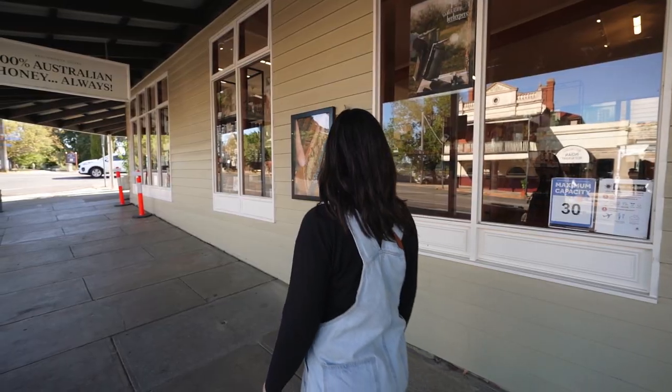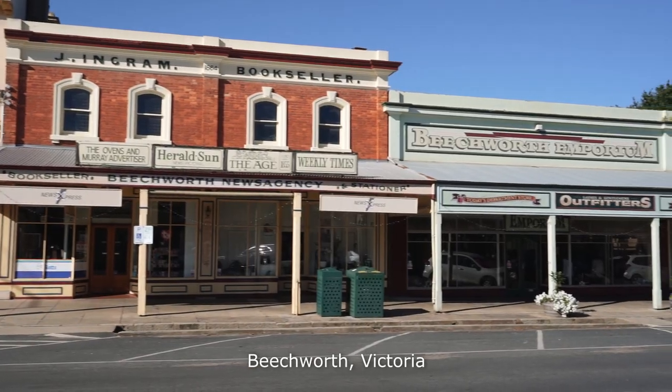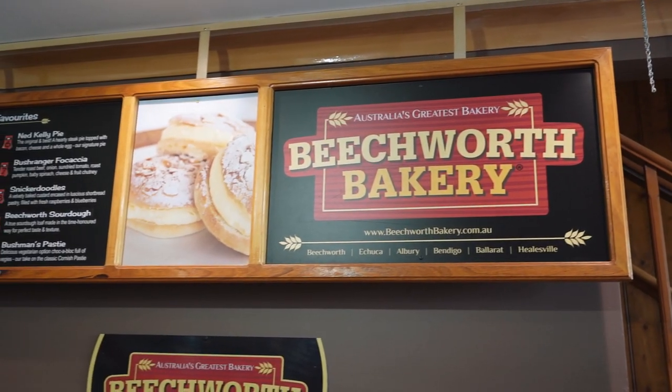We've just been for a little bit of a walk through the beautiful old town of Beechworth, and I finally laid my eyes on the Beechworth Bakery, where I'm hoping they might have a gluten-free option or two that I can eat.